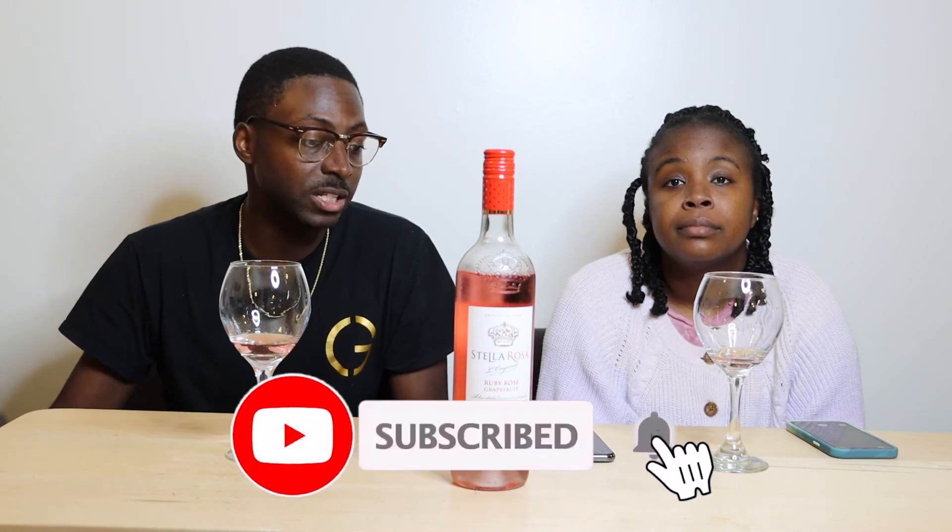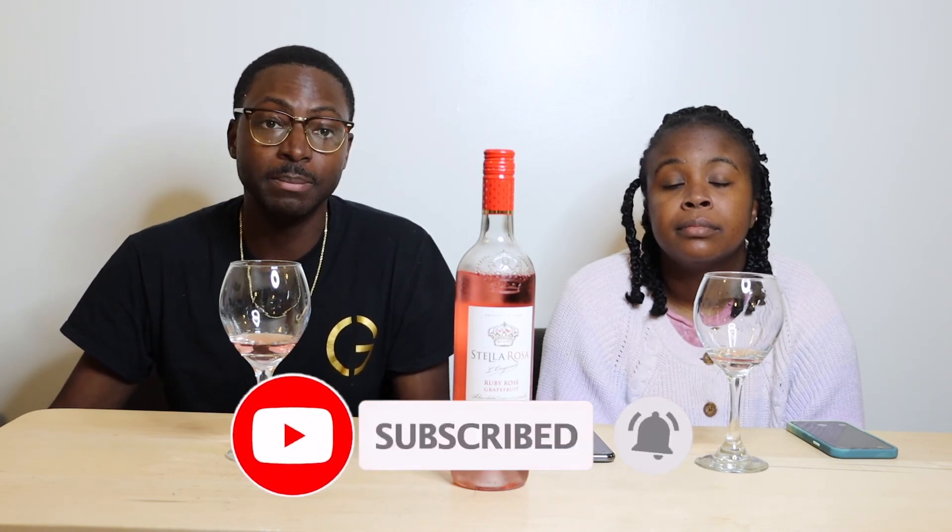That's all we got! Like, comment, subscribe if you like this content. We'll keep making content week after week. If you have a wine you'd like us to try, just comment below on any of our videos and we'll try that wine out. If we can't find it, we'll let you know in a video.